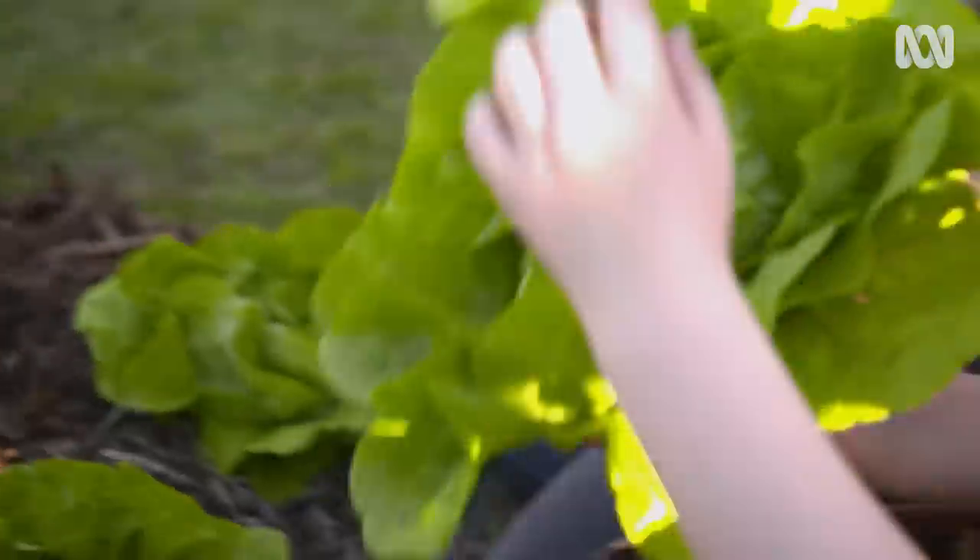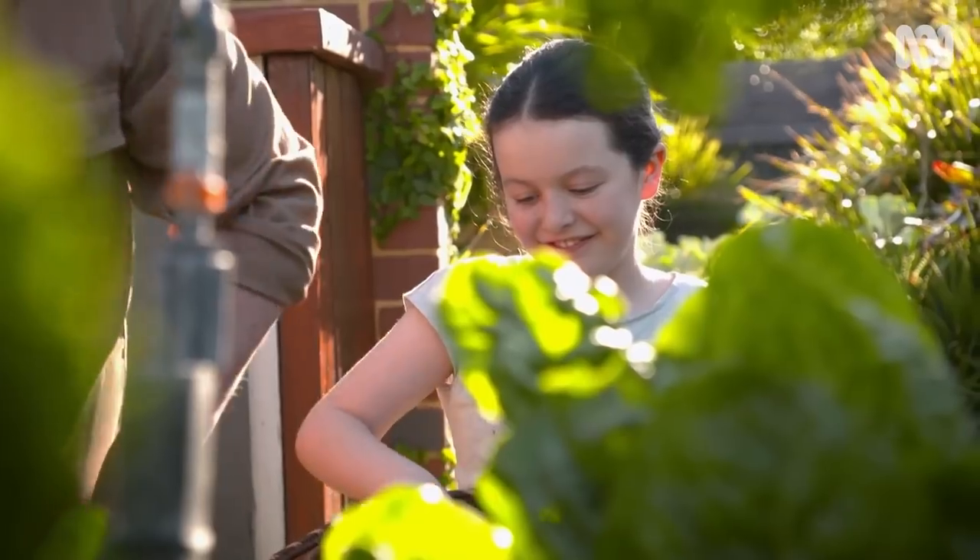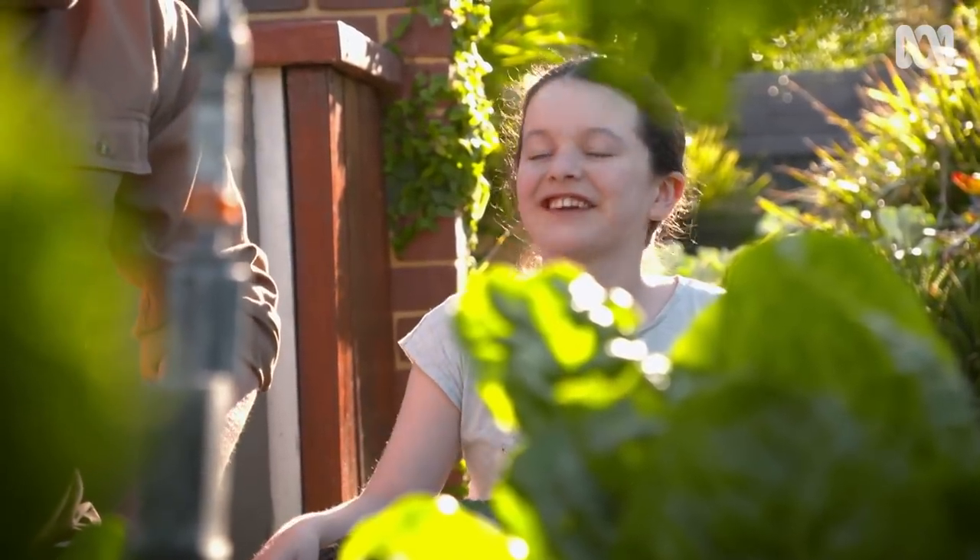Caitlin and I are picking some ingredients to make a green smoothie. How about some celery? Good idea.